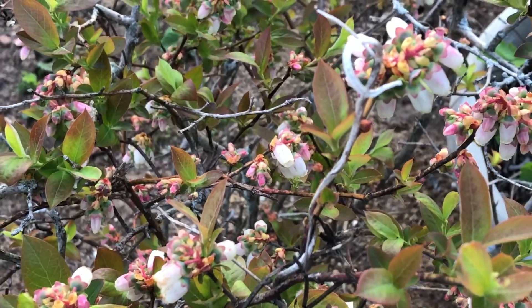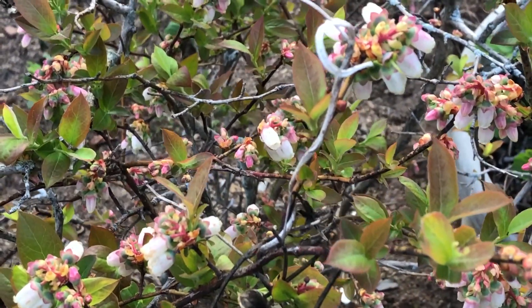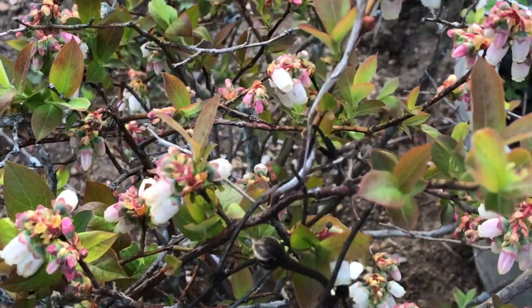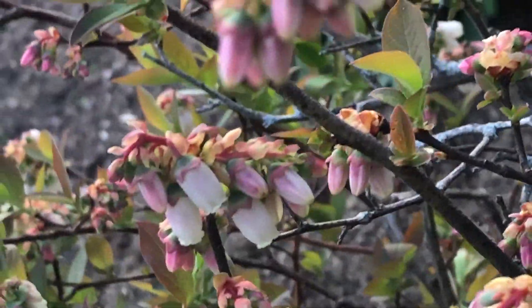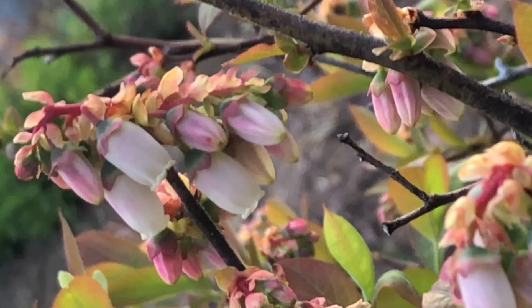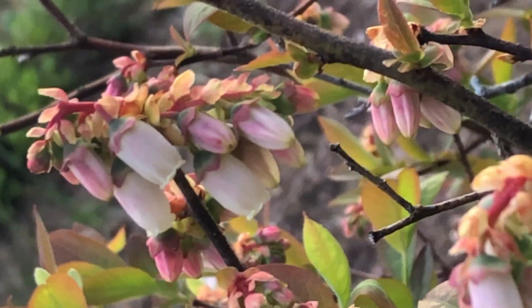We'll see what they look like in another couple months. Loving the blueberry blossoms. Let me get underneath so you can see them. Like and subscribe. Have a great day!